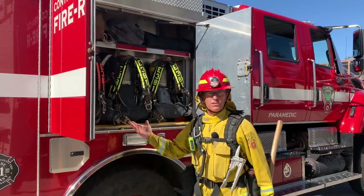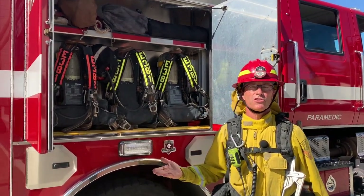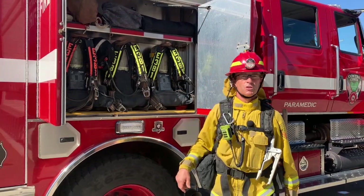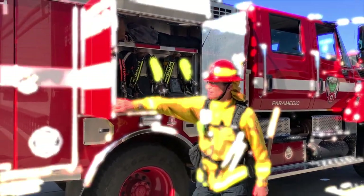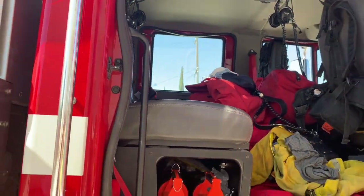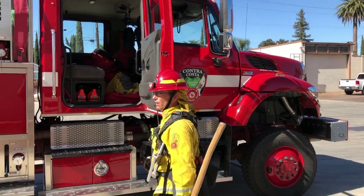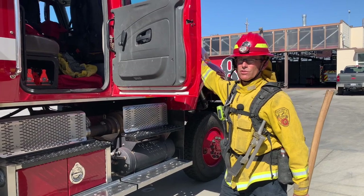We do have our air packs on this Type 3 engine. We don't plan on using them, but should we be in a situation involving a structure fire, a car fire, or something where we need air packs, we have those as well. We rarely use these since it's an engine dedicated to wildland fire. We have seats for four people; in our department we normally carry three. Sometimes when we go out of the area to support allied agencies or other organizations within the state, we will carry four personnel, but on a day-to-day basis we just use three.